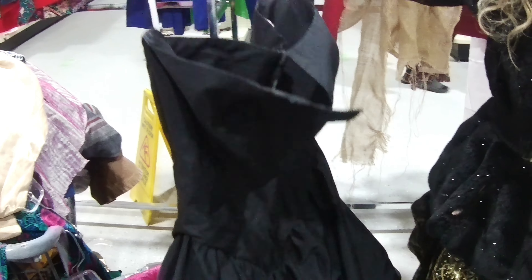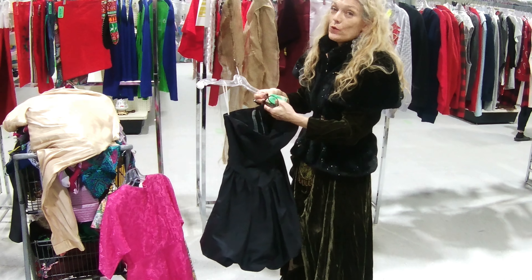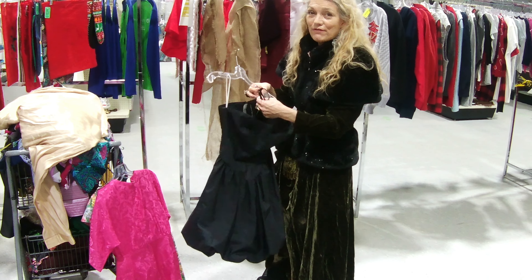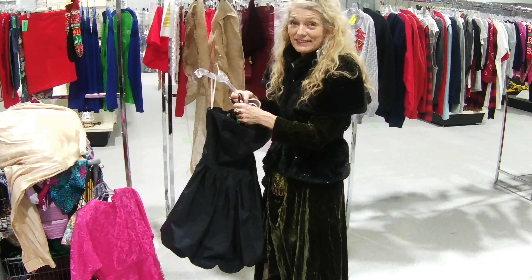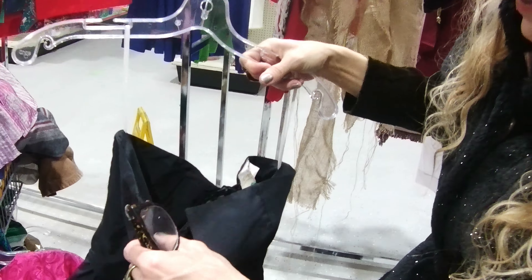Oh Heather, you got a little pile here, right? Yeah, I do. You said have fun finding something — yes! It's amazing. It actually looks like it's vintage. It's amazing how many vintage pieces there are here.